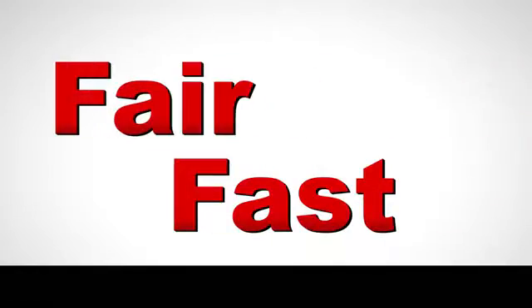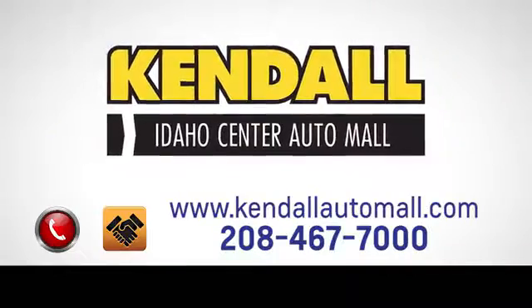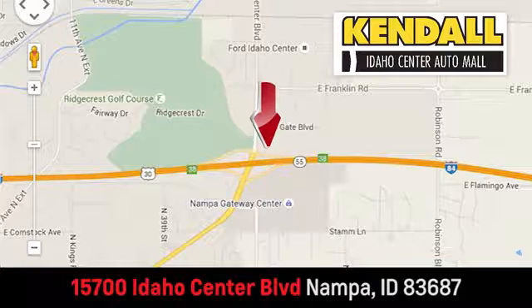Fast, fair and fun. Give us a call or stop on by. We're conveniently located in the Idaho Center Auto Mall.